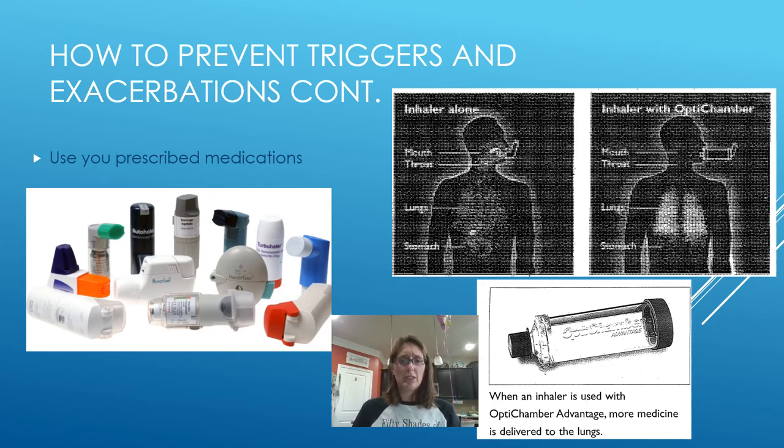Use your medications as prescribed — if you're not using them correctly, you're only hurting yourself. Whether it's an albuterol inhaler, a combo medication, or a nebulizer, use it every day. As you can see in this picture, when you use an inhaler without a spacer the medication just spreads out broadly. A spacer chamber, which we often provide in class — ask your doctor about getting one — allows more of that medication to actually reach your lungs and makes it much easier to inhale than simply spraying it into the back of your throat.